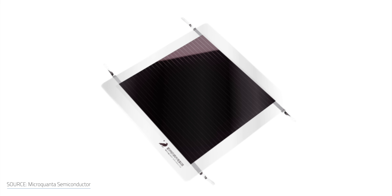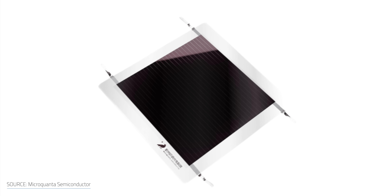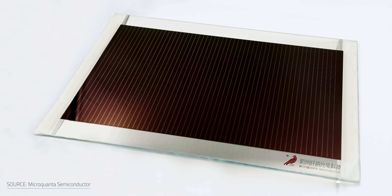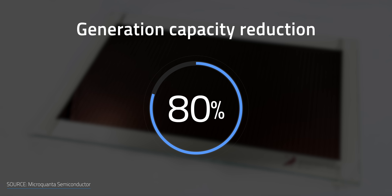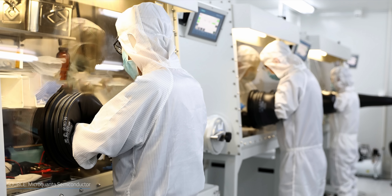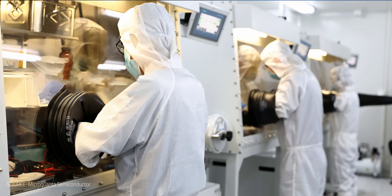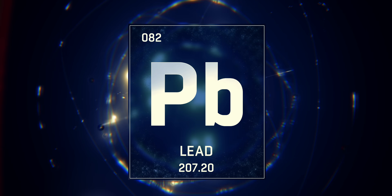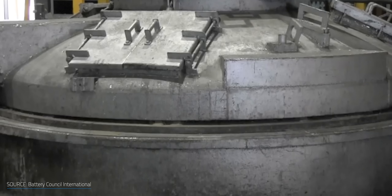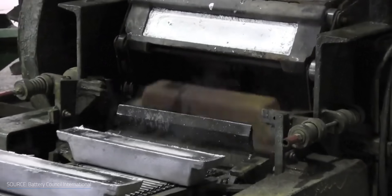MicroQuanta's perovskite modules, for example, got the IEC 61215 approval, but it turns out the modules have their generation capacity reduced to 80% of their initial performance in just 1–2 years on average — according to field trials from Hangzhou, China. Another problem with perovskite cells is their toxicity. Lead is used in most common cell structures, and since it's a toxic metal substance, it needs to be carefully controlled from manufacturing to recycling.